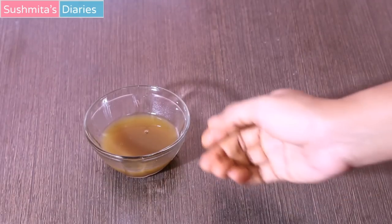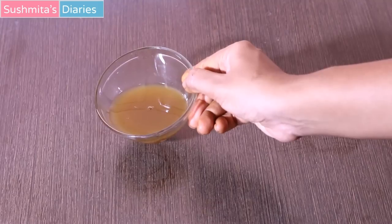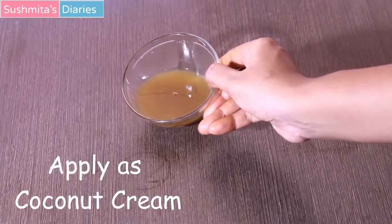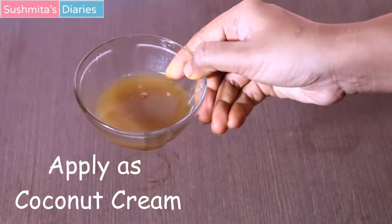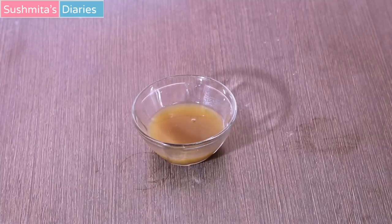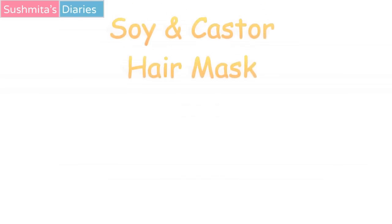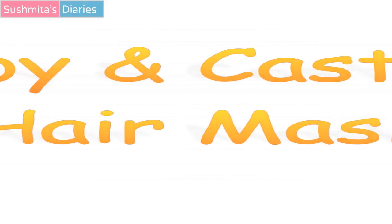After refrigeration, the gel has thickened up even more. This can be stored for seven to eight days and should be applied just like the coconut cream — wet the hair, apply on each hair strand properly, and let it stay for two hours, then wash with a mild shampoo. This flaxseed gel must be used twice a week for results.